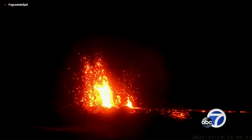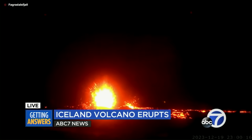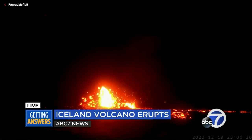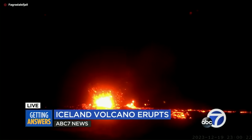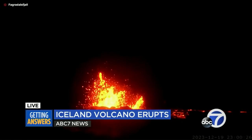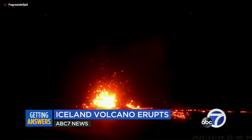Happening right now, a massive volcano has erupted near Iceland's capital. This is actually a live look — you can see all of that magma up in the air, up to 100 feet, and nearby areas are really on high alert. Joining us now is volcanologist with the USGS California Volcano Observatory, Jessica Ball.